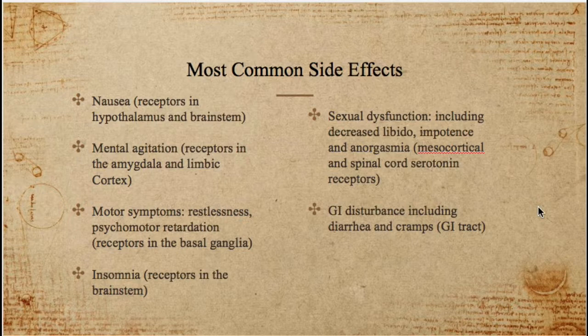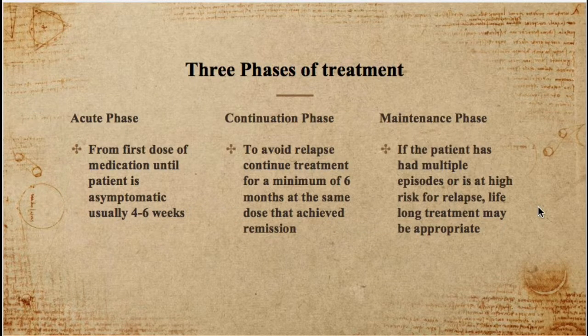Insomnia is related to receptors in the brain stem. A classic board exam topic is sexual dysfunction, which can include decreased libido, impotence, and anorgasmia — related to serotonin receptors in the mesocortical area and spinal cord. GI disturbance is also very common, including cramps and diarrhea, because the GI tract is loaded with serotonin receptors. Increasing serotonin through these mechanisms also increases serotonin binding to receptors throughout the GI tract.